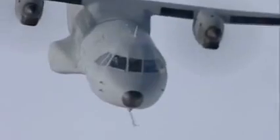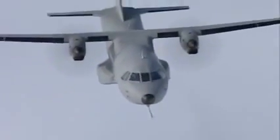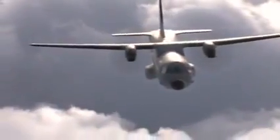The C-295 has a cruising speed of 260 knots, a service ceiling of 30,000 feet with standard cruise flight levels of 25,000 feet, and a ferry range of 3,000 nautical miles.